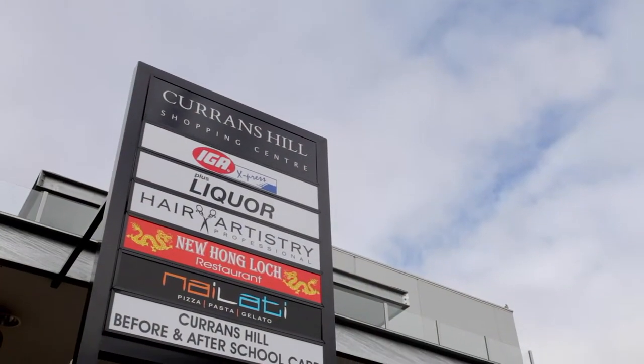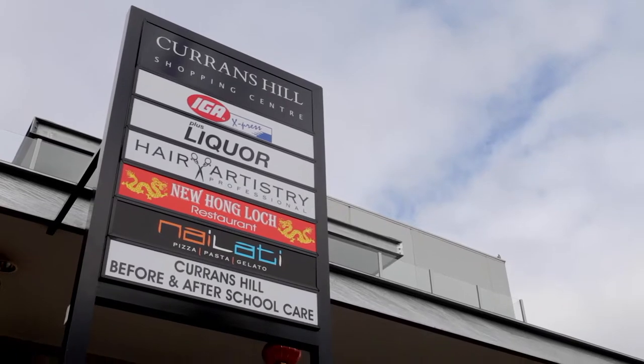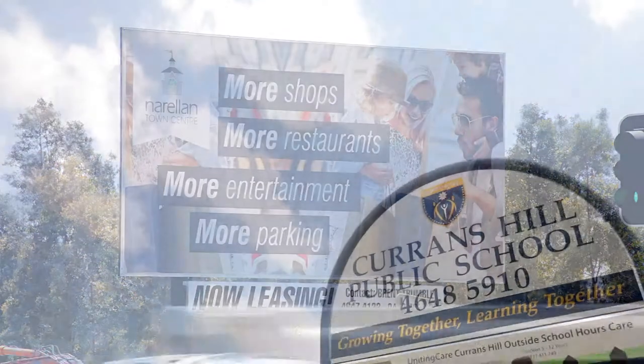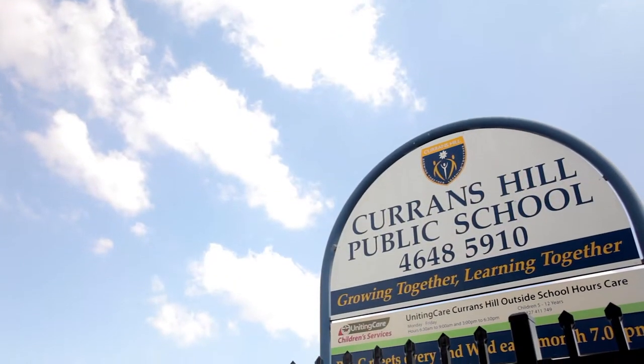Currens Hill has recently become one of Sydney's fastest-growing suburbs. With plans for a railway station at New Ellen and an airport at Badroos Creek in the future, the growth potential for Currens Hill is immense.